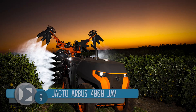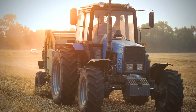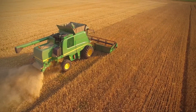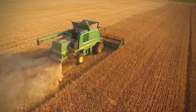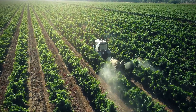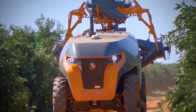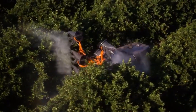Number 9: the Jacto Arbus 4000 JAV. Jacto was founded by Shunji Nishimura over 70 years ago. The company focuses on developing creative agricultural machineries and services. It has produced planters, harvesters, sprayers, and others with the goal to improve agricultural production processes. In 2015, Jacto was awarded the best agribusiness company under the tractor and machine category by Globo Rural magazine.